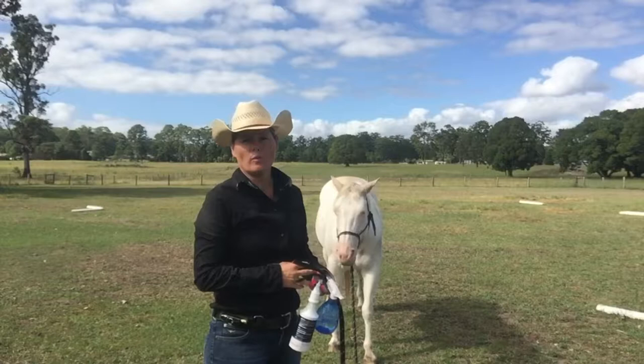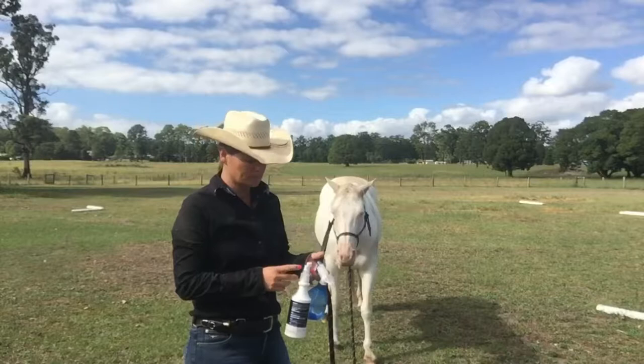Hi everyone, it's Tanya from Tanya Crouse Horsemanship. Today in the session with Tanya, what we're going to have a look at is teaching our horses how to accept and be confident in being sprayed.